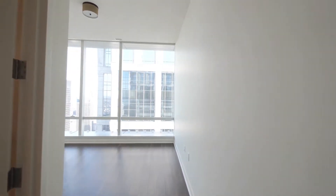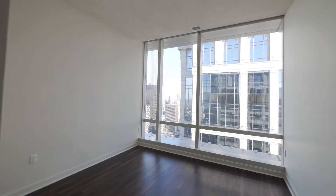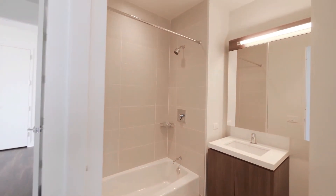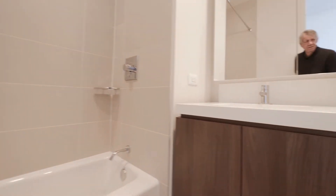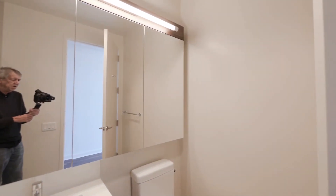Floor-to-ceiling windows in this bedroom, looking east toward Streeterville. In the ensuite bath, there's a quartz counter on the vanity and a wide mirror with three panels and storage behind.